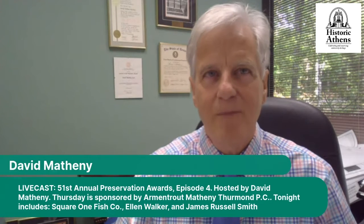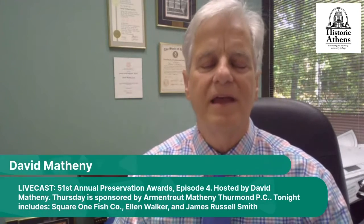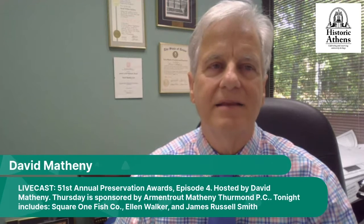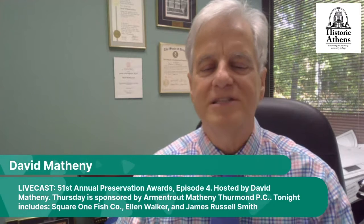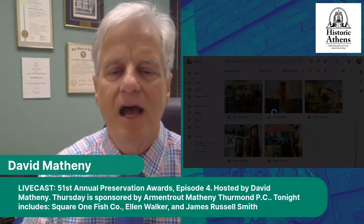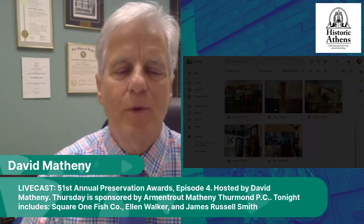Let's see if we have a photo of Square One Fish Company — for Outstanding Adaptive Reuse, where they took over the space of the PM Army Store. Many of you may be familiar with that store in Normal Town. It's exciting to have a restaurant in that area, and I know the residents there are glad as well. There's an interior shot. Perhaps now we could bring on Erica and Joe Cascio.